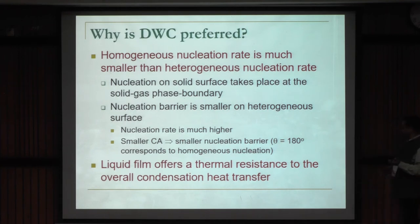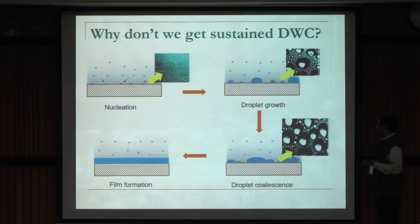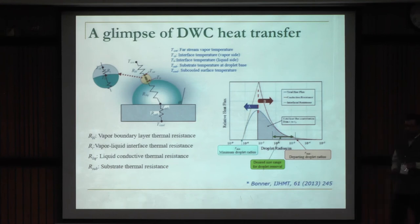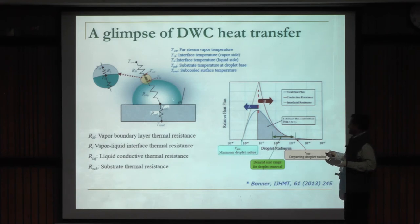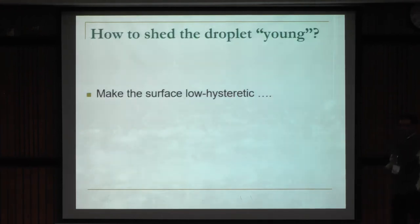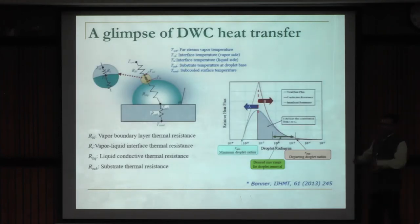Filmwise condensation is bad; dropwise condensation is better. However, in dropwise condensation, if the droplet grows too big it adds thermal resistance. So we need a surface with low hysteresis so that droplets are shed by gravity before growing large. Making the surface superhydrophobic gives low hysteresis but high nucleation barrier — the surface is water-hating and doesn't nucleate fast. A hydrophilic surface will have large contact angle hysteresis — the droplet won't move, will grow, coalesce, and form a film. Again, a problem.